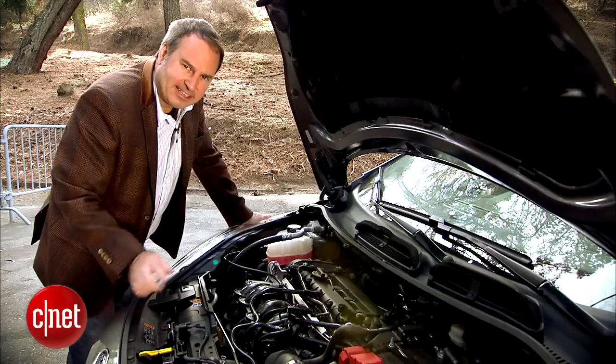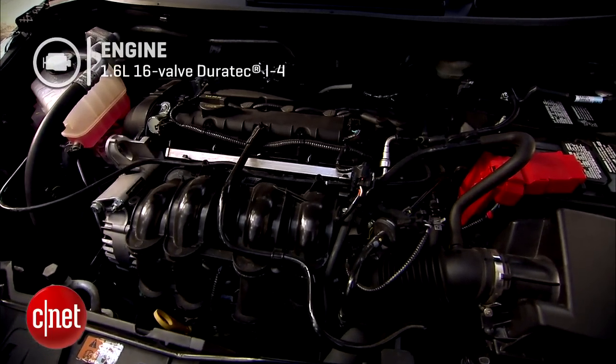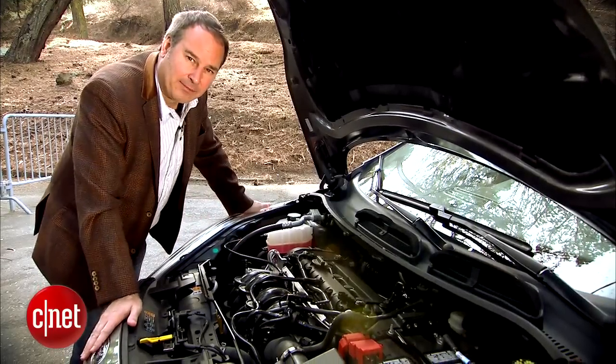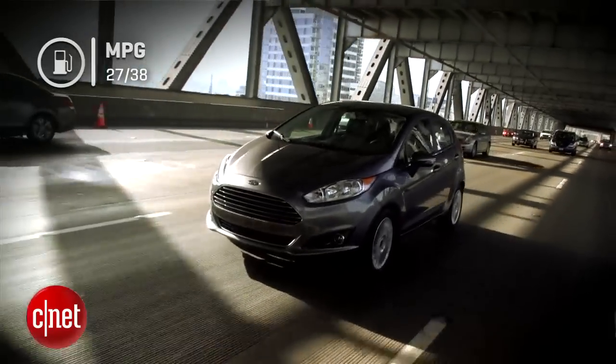Let's go under the hood and check the engine. This engine carries over from the previous model. It's a 1.6-liter four-cylinder that puts out only 120 horsepower and 112 pound-feet of torque. It's not all that special — all it's got is variable valve timing, not much else. But it gets this car 27 miles per gallon city and 38 miles per gallon highway.